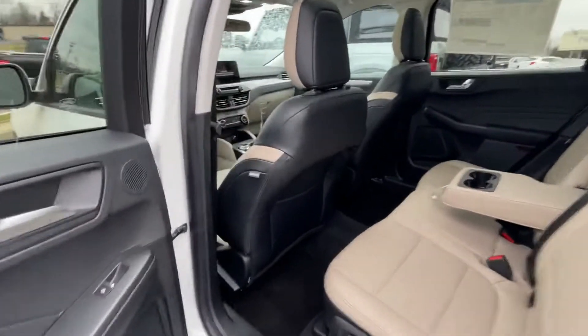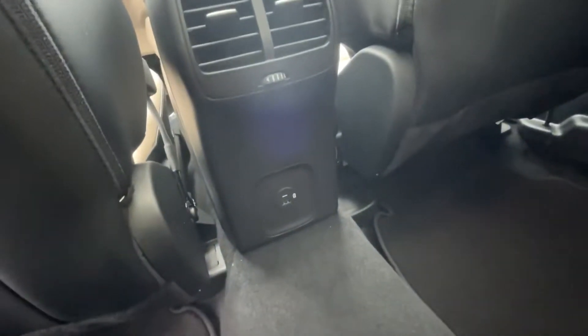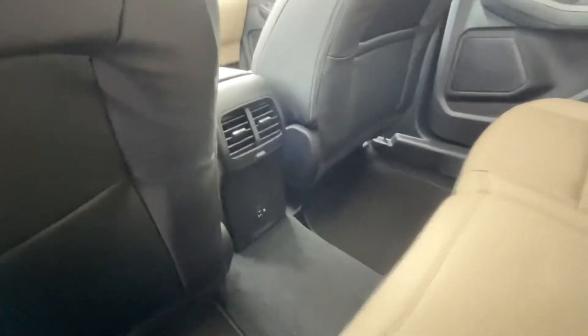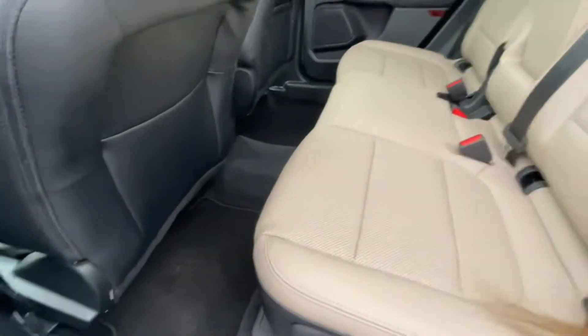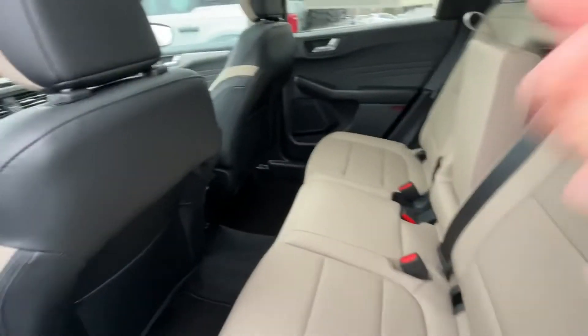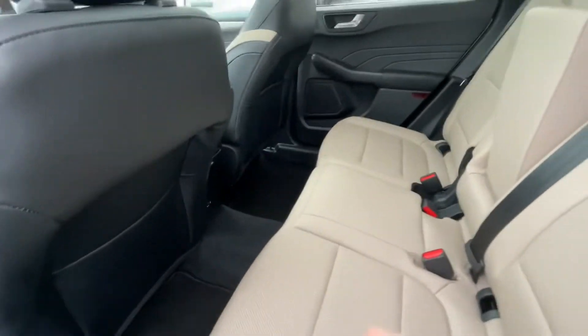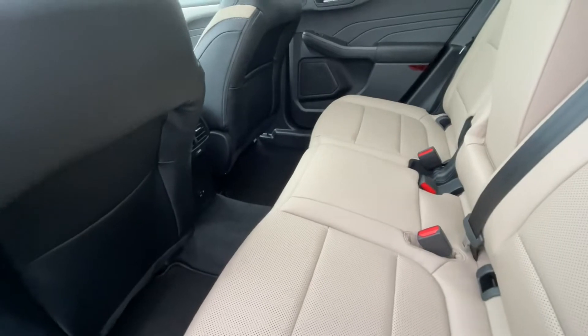I always like to start in the back. You have cup holders and power ports back here — if you've got somebody in the back that needs a power port, they don't have to fight for yours up front. You know how it is with kids. And like I said, these seats slide up. Really nice contrast in here.